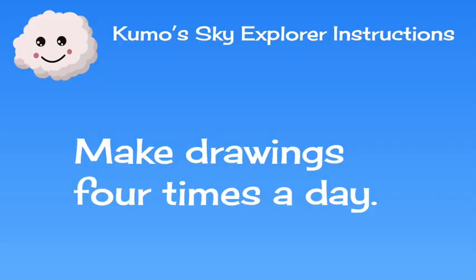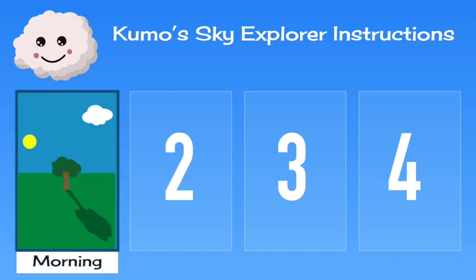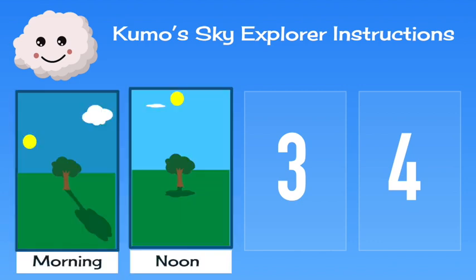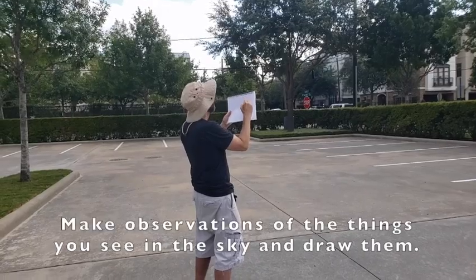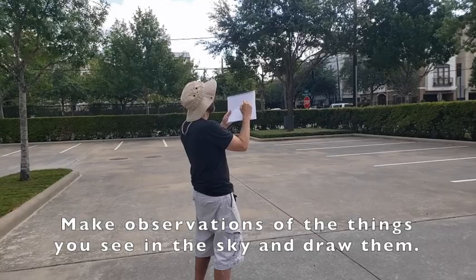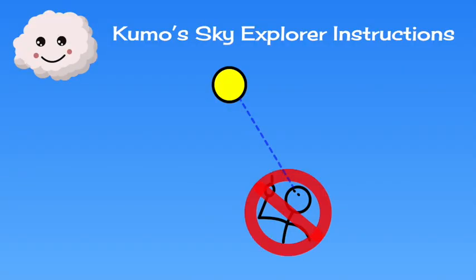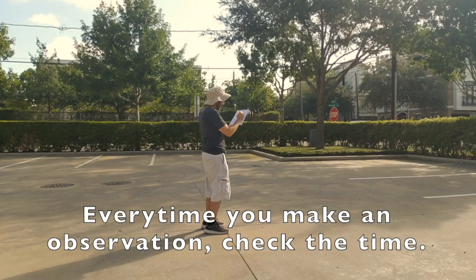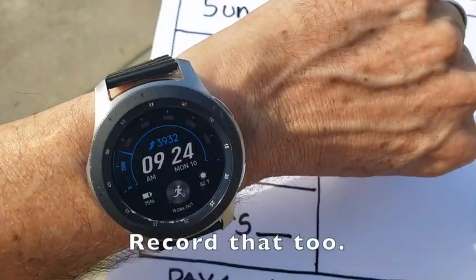Make drawings four times a day: once in the morning, once at noon, once in the afternoon, and once at night. Make observations of the things you see in the sky and draw them. But remember, never stare directly at the sun. Every time you make an observation, check the time and record that too.